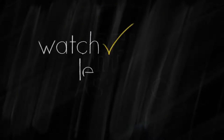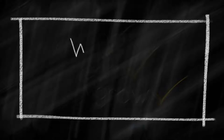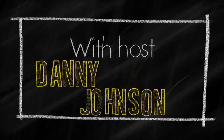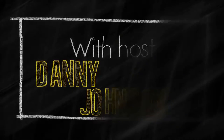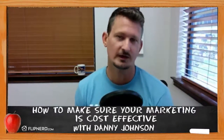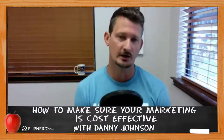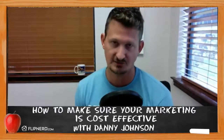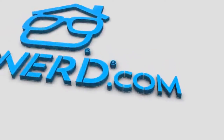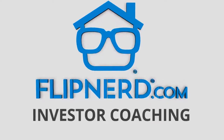Welcome back to the FlipNerd.com REI Classroom, where experts from across the real estate investing industry teach you quick lessons to take your business to the next level. I'm Danny Johnson, and today I'll be your host for the REI Classroom. We're going to talk about how to make sure your motivated seller marketing is cost effective. This lesson is sponsored by FlipNerd Investor Coaching, your blueprint to investing success.